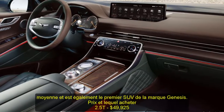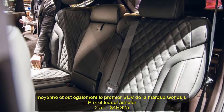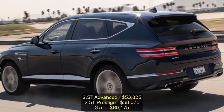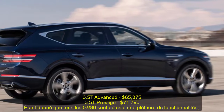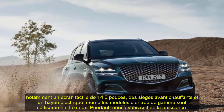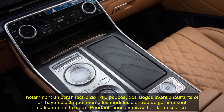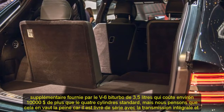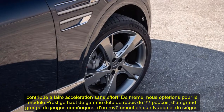Pricing: 2.5T at $49,925; 2.5T Advanced at $53,825; 2.5T Prestige at $58,075; 3.5T at $60,175; 3.5T Advanced at $65,375; 3.5T Prestige at $71,795. Since all GV80s come with a plethora of features that include a 14.5-inch touchscreen, heated front seats, and a power liftgate, even the entry-level models are suitably luxurious.